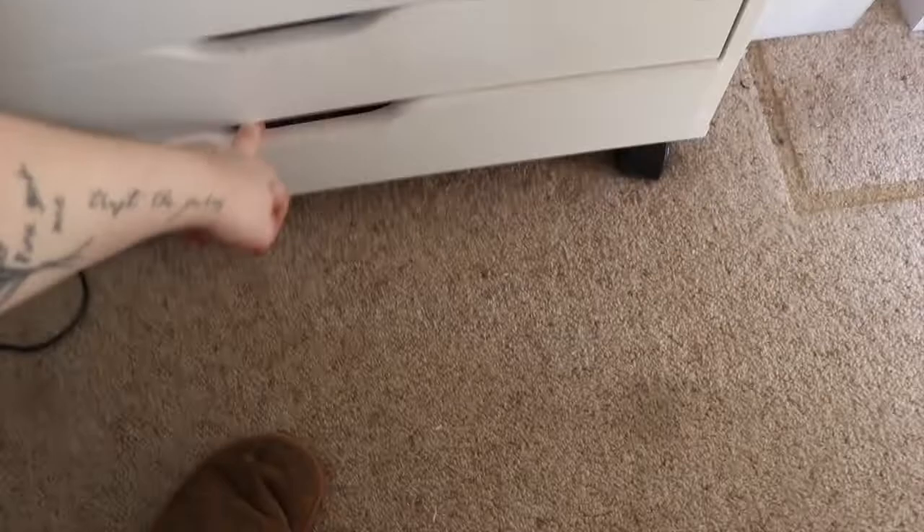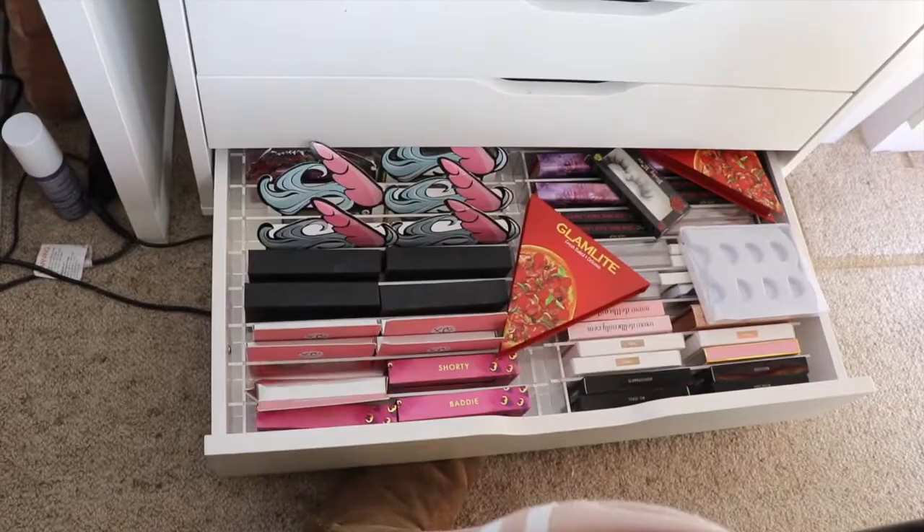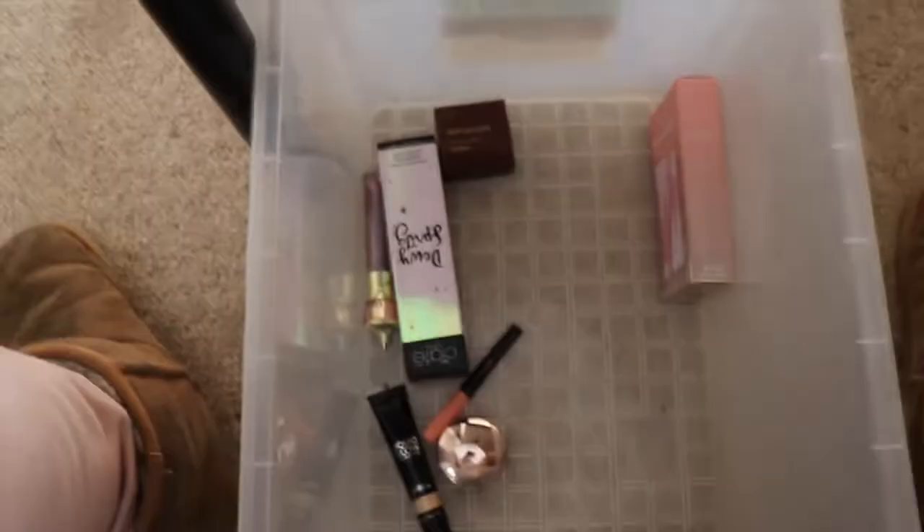In this box under my desk are things I'm about to film with — new products — including some Hourglass, Siate, Benefit, Mecca, Jeffree Star, and Anastasia products. There's also a drawer for new stuff to try, and some spare things as well.